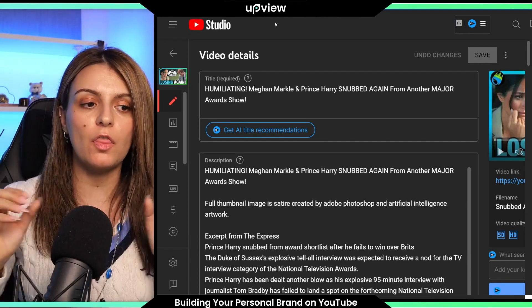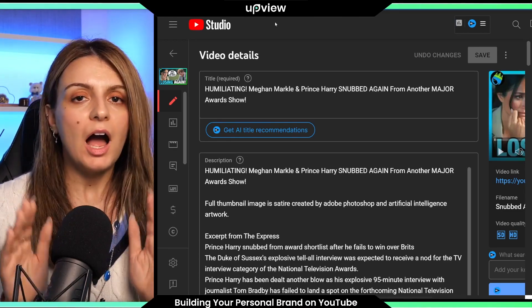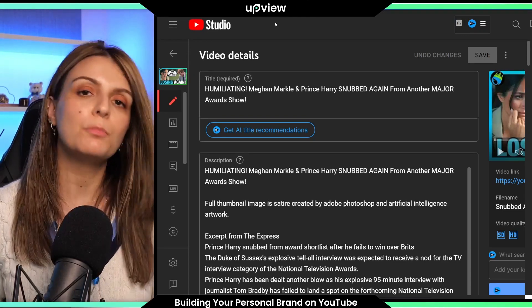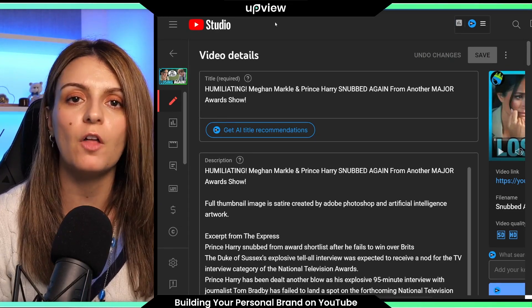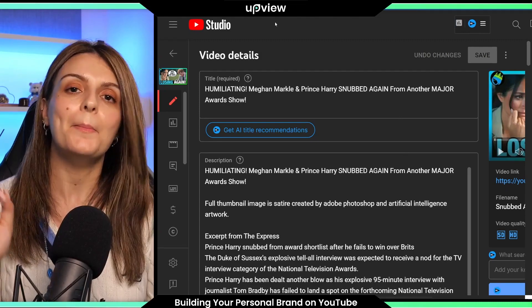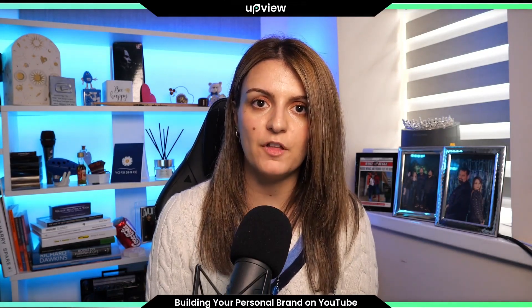For the rest of the title, I make sure it contains trending, high-scoring keywords that people are actually searching for. For my channel's niche — royal news and gossip — Prince Harry and Meghan Markle are incredibly high-scoring keywords because people search for them all the time. You'll also notice that I'm using their full names, Meghan Markle and Prince Harry, not just Meghan and Harry. A little tip: whoever you're talking about, try to use their full name in the title, because people search for full names, and that attracts more viewers.